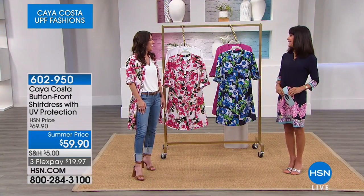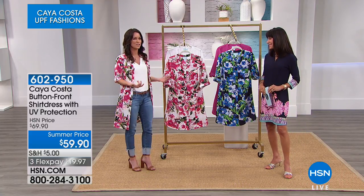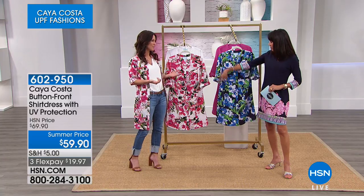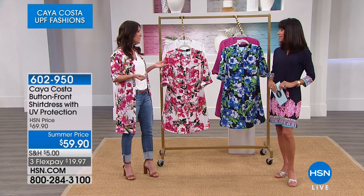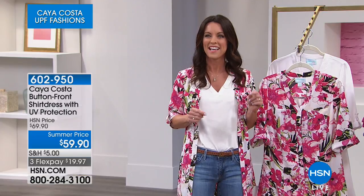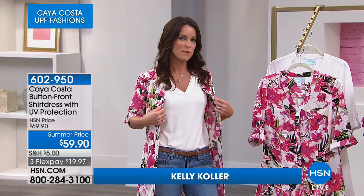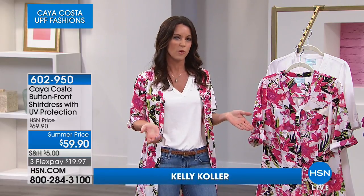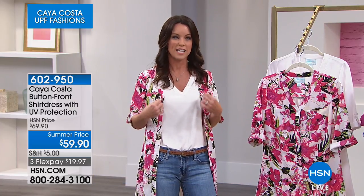I'm so excited to be here! I love this dress, and not only is it a dress, it can be worn as a shirt too — that's why we call it the shirt dress. There are so many different ways you can wear this one piece. The really important thing about the Kaya Costa brand is that it has UV protection built into the actual fabric.